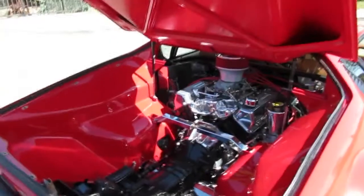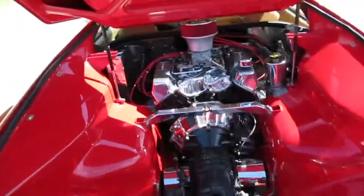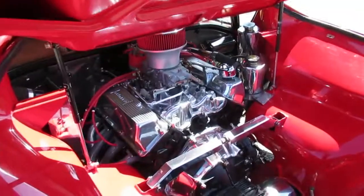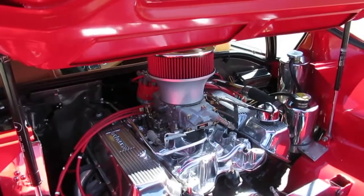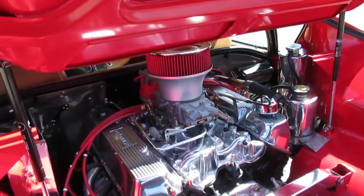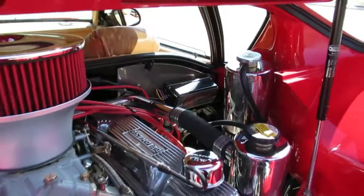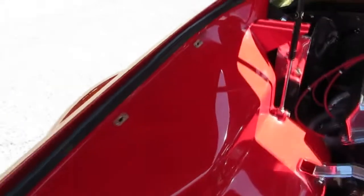Here's the beast of a power plant in the De Tomaso Pantera — a 351 Cleveland, the original motor for this car. It has been upgraded though with an aluminum intake, headers, and a lot of polished goodies. It's got a double-pumper Holley carburetor, roller rockers — all the things that make it more reliable. It also has an MSD ignition, the black off-road edition, which handles a little more abuse and heat. The engine compartment is beautiful — these are usually a black Rhino-lined, kind of ugly engine compartment.